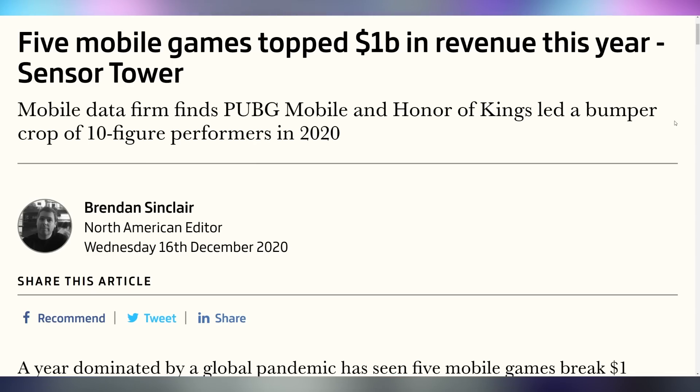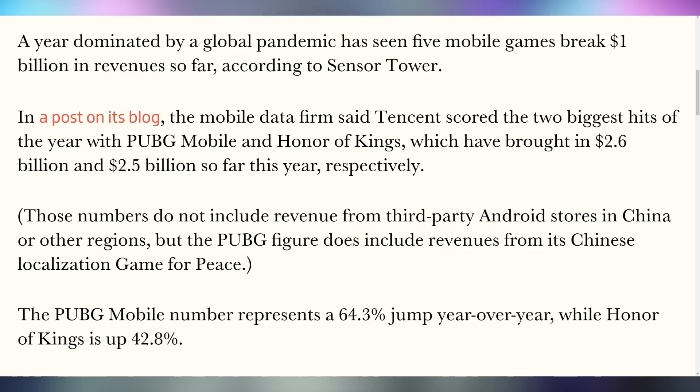Gaming is moving fast — five mobile games crossed a billion dollars in revenue this year. The two largest were PUBG Mobile and Honor of Kings, bringing in 2.6 and 2.5 billion dollars respectively. Third place was Pokemon Go with just over 1 billion dollars. It's a bit shocking how far behind Pokemon Go is compared to PUBG Mobile.